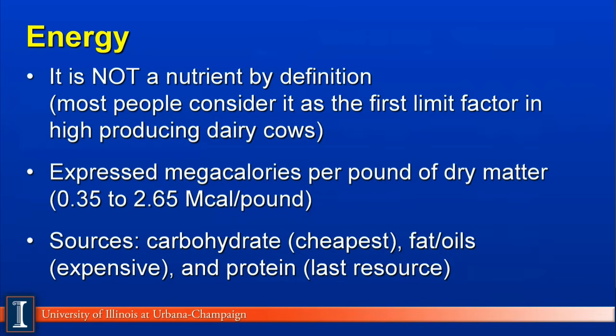Most of these energies are expressed on a dry matter basis. The sources of energy — generally there are three of them in the dairy cow ration. Carbohydrates will be the cheapest and most abundant source. Fats and oils would be the most expensive source. And proteins will be the last source because it's very inefficient to take expensive protein and use it as a carbon source.